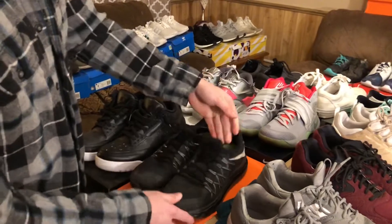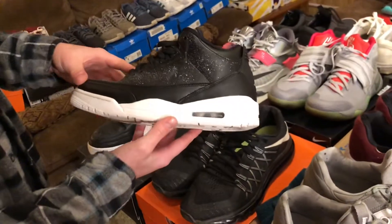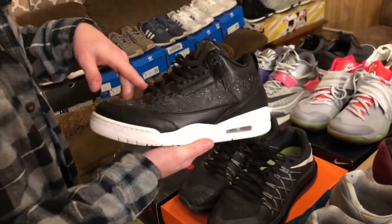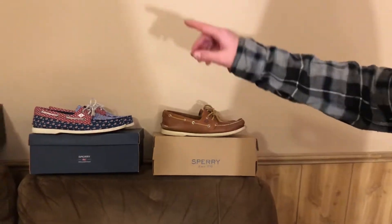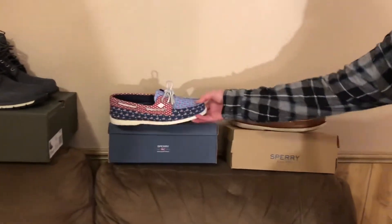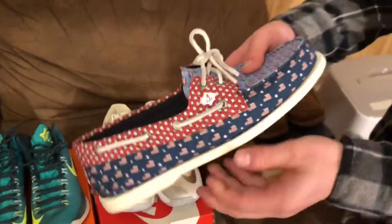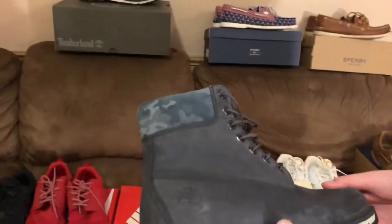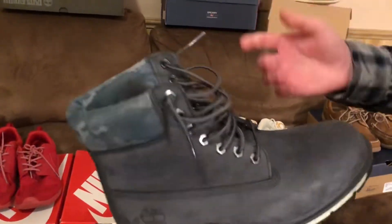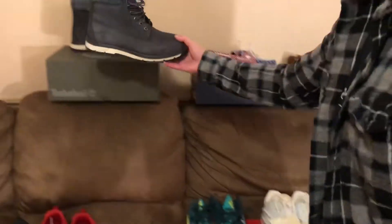We have my customized Air Jordan 3s that are kind of dirty right now. They're the Oreos but they were the Cyber Mondays. We have my new pair of brown Sperrys and then the Vineyard Vines collab Sperrys — I really like those. Up top I just got these Timberlands as well, a little camo at the top — they add a little flare. Need to wear those since it's snowing out.